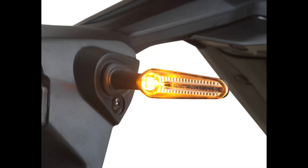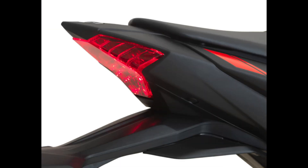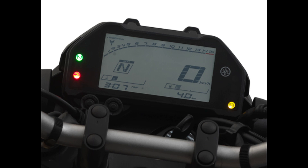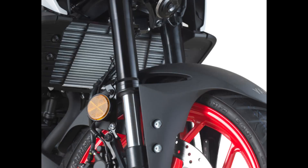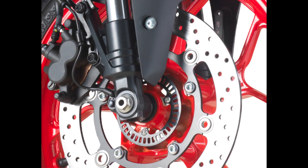For the Malaysian market, the 2024 Yamaha MT-25, which retails for RM23,998, is getting a color change. The 2023 Yamaha MT-25 was previously priced at RM22,998, an increase of RM1,000, with registration, insurance, and road tax not included in the price.